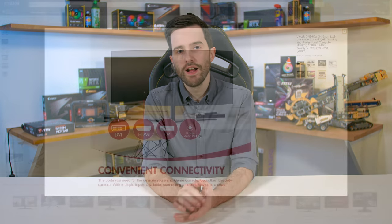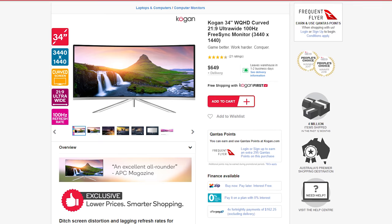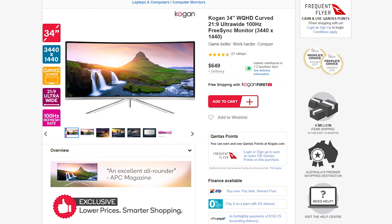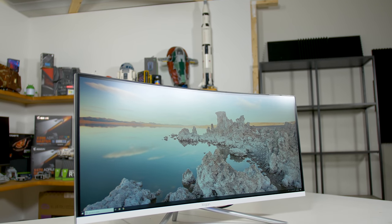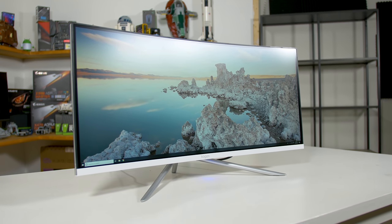An ODM, or original design manufacturer, is a company that develops products it then sells to other companies that put their brand on it. I'm not sure which ODM is responsible for this monitor, but the Kogan 34-inch looks almost identical to the Viotech GN34C available on Amazon. The stand is slightly different, but the rear design is a dead giveaway, and the on-screen display is identical to some Viotech monitors I've tested — as are the specifications: 34-inch 1440p ultrawide VA panel at 100Hz.